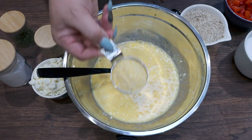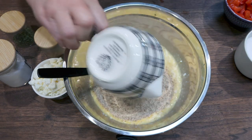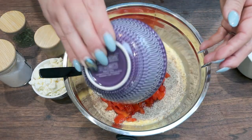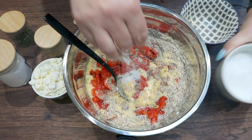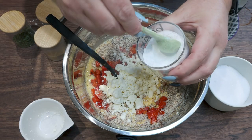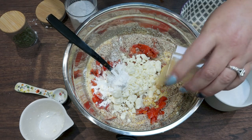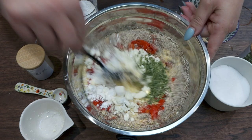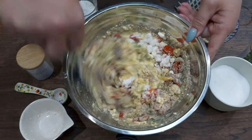Now for the rest of our ingredients: a quarter cup of cornmeal, one cup of almond meal, one cup of roasted diced red bell peppers — that's the entire jar. Add a pinch of salt, one half cup of crumbled feta, one teaspoon of baking powder, garlic powder, and you can use fresh or dried chives.